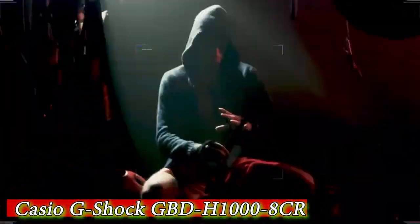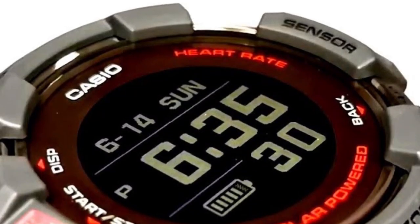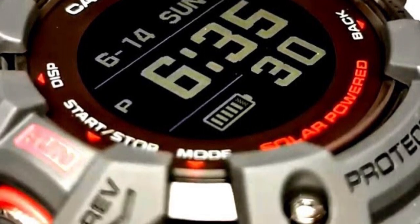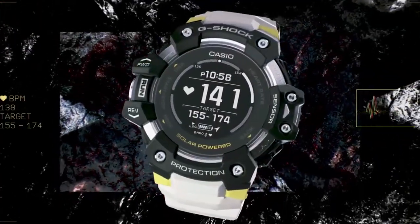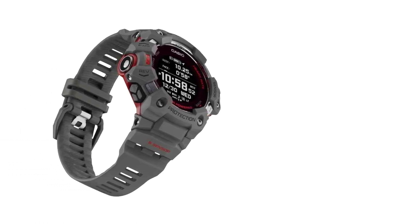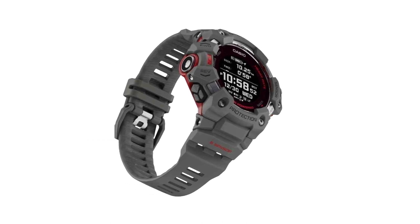Number 5 is the Casio G-Shock GBD-H1008CR — a rugged and reliable watch designed for outdoor and fitness enthusiasts. It features a 53mm case made of durable resin material with a scratch-resistant mineral crystal that offers excellent protection against impacts and scratches. The GBD-H1008CR is equipped with advanced features such as GPS, Bluetooth connectivity, and heart rate monitoring.